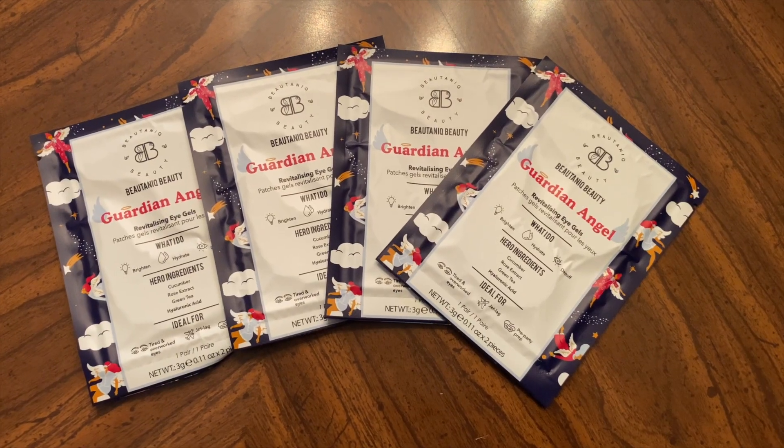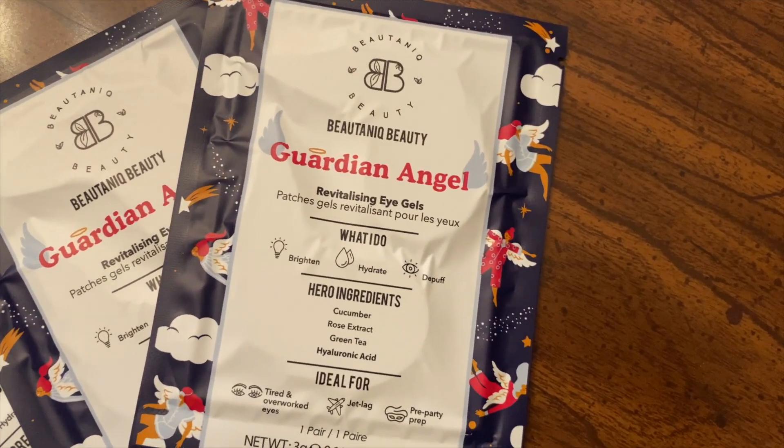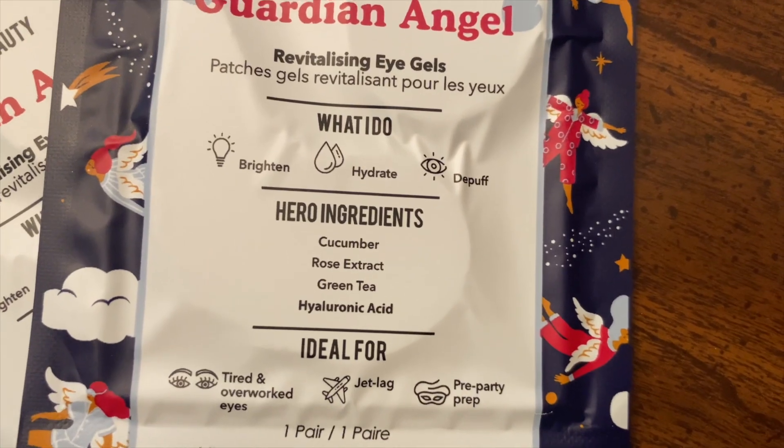The next item was in the same category as the cutting boards and I could not decide, so I added these on for $7 — Guardian Angel Revitalizing Eye Gels. There are four packs in this. I love these; I use them all the time. I bought some black eye masks from FabFitFun and just used my last pair today, so I'm glad to have more. For $7 this was a great deal and I didn't want to give up my cutting boards either. The value of these eye gels is $25.